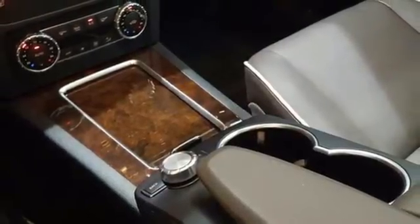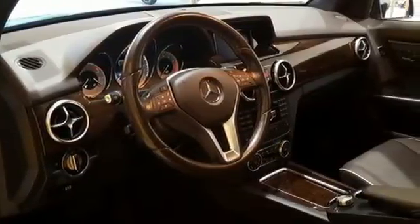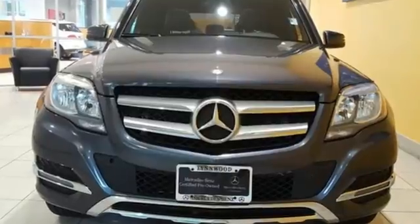Practical luxury and high technology combine into one stylish package, making it a vehicle you don't want to miss. See it for yourself today.